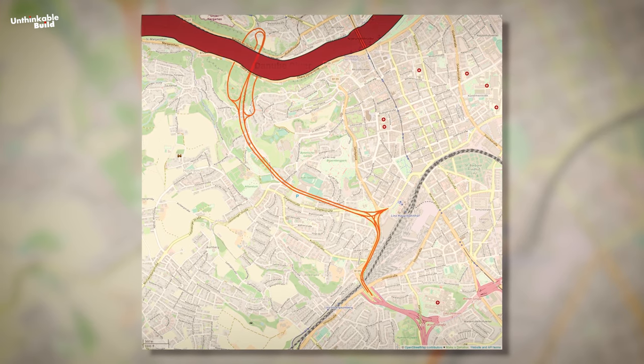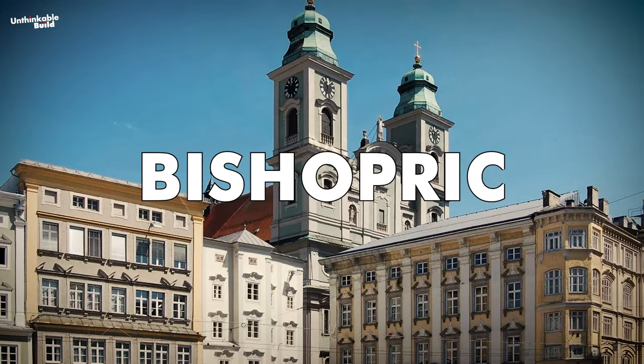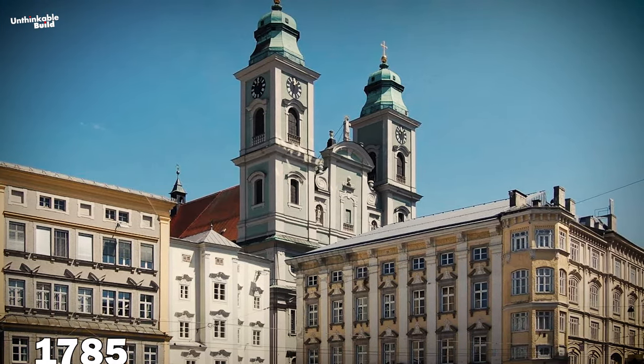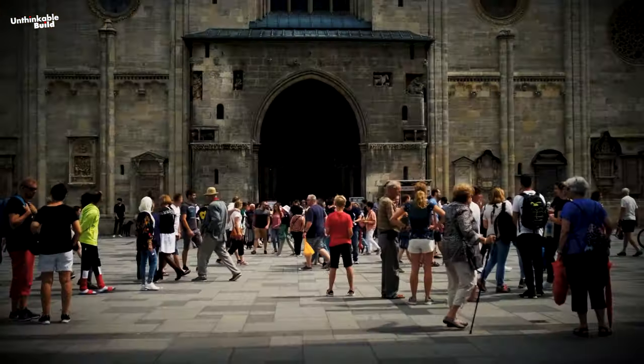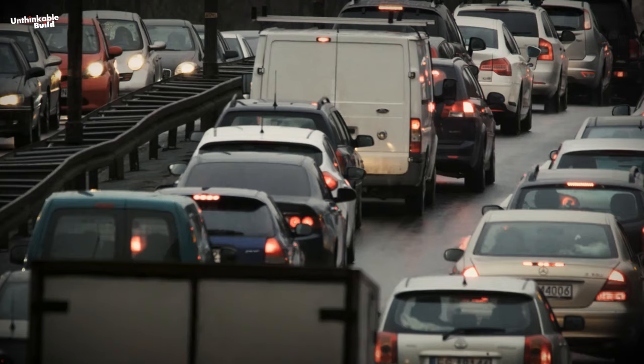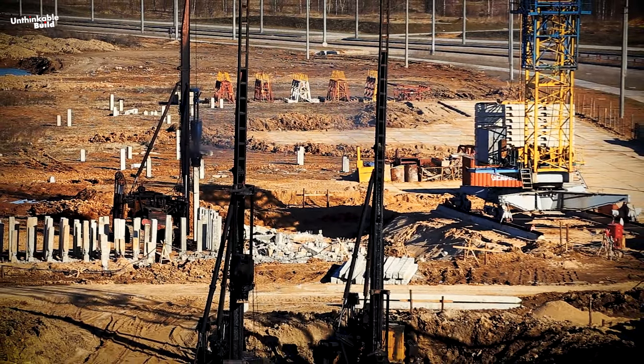Located on both sides of the Danube River in northwest Austria, Linz is famous for its Roman Catholic bishopric built in 1785, museums and art galleries, among other beautiful buildings. Due to the increasing population and the constant influx of tourists, traffic problems have increased here, to reduce which various projects have been constructed from time to time.